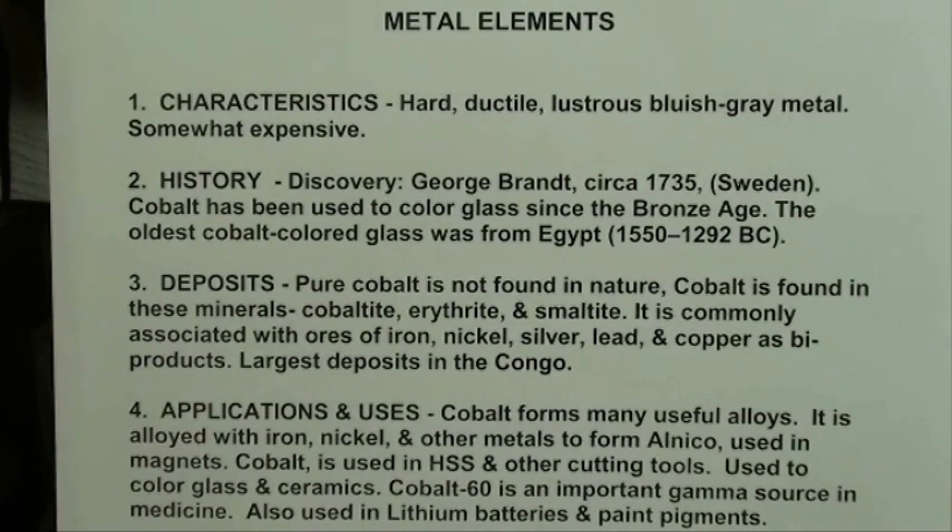As far as applications and uses, cobalt forms many useful alloys. It is alloyed with iron and nickel and other metals to form Alnico, which I mentioned before in regards to magnets. Alnico magnets were the strongest magnets before ceramic magnets came along. Cobalt is also used in high-speed steel and other cutting tools. It's used to color glass and ceramics, cobalt-60 is an important gamma source in medicine, and it's used in lithium batteries and paint pigments to give blue.